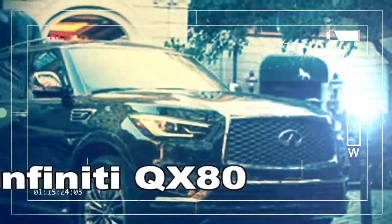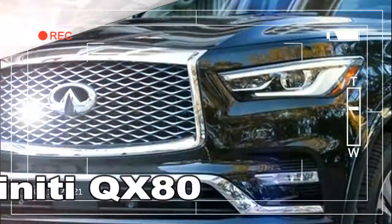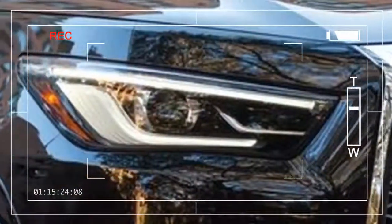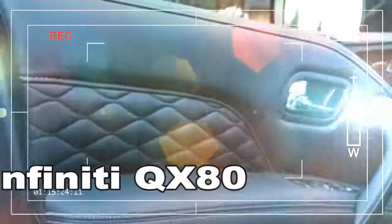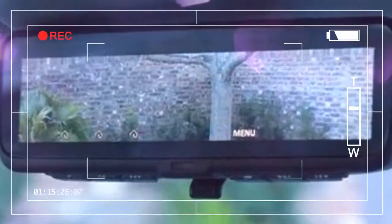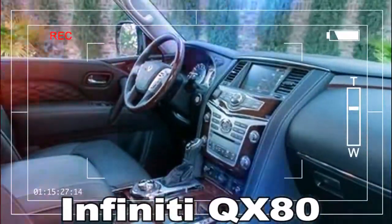Inside, Infiniti now offers saddle-brown semi-aniline leather when buyers select the $5,700 Deluxe Technology Package, which requires $8,150 in additional options. The $2,450 Theater Package's rear seat entertainment screens have been widened by an inch to 8.0 inches. A digital rearview mirror, much like those in the Cadillac CT6 and the Chevrolet Bolt EV, shows a feed from a camera cleverly hidden in the rear glass. The camera's view can be adjusted vertically, and unlike in those competitors, it remains clear in inclement weather because it looks through an area on the backlight kept clean by the rear wiper.